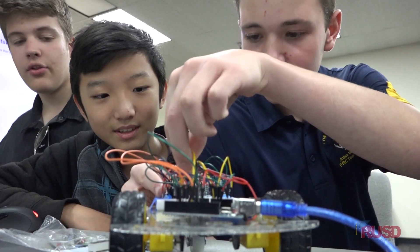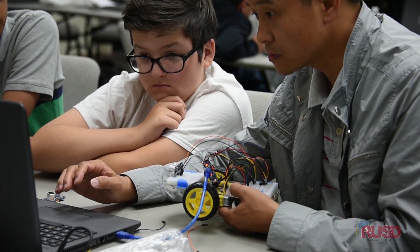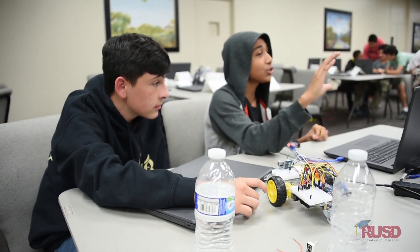They started out by learning how to program the LED lights and then they worked through a progression where they're now doing servos and motors to make these robots move. We're trying to get something special, something that stands out, not just something basic with a sensor.